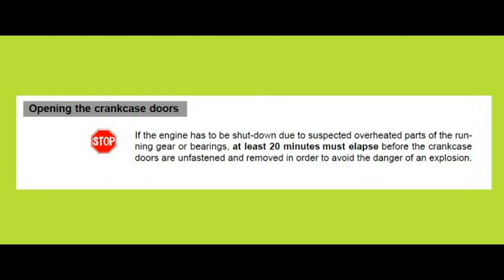Suppose the crankcase is hot for some reason and oil mist has already formed. Under such circumstances, if the crankcase door is opened before allowing sufficient cooling, there will be ingress of fresh air. This will dilute the crankcase atmosphere and bring it into the explosive range, and an explosion might occur. Thus it is necessary to wait for a specified amount of time before opening a crankcase door.